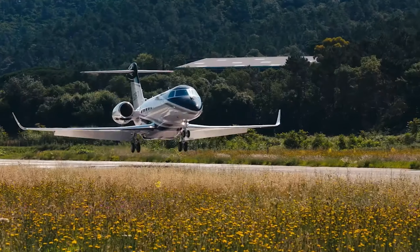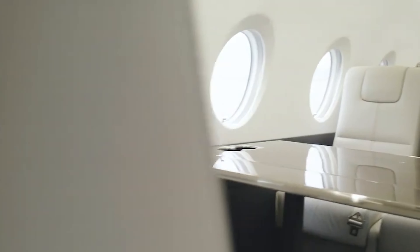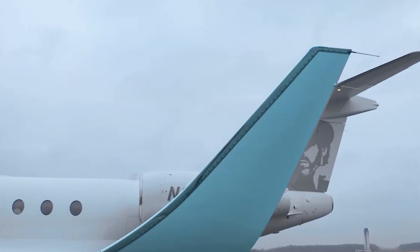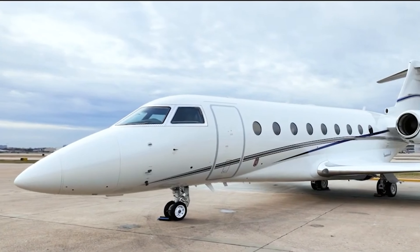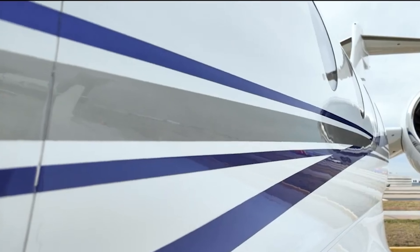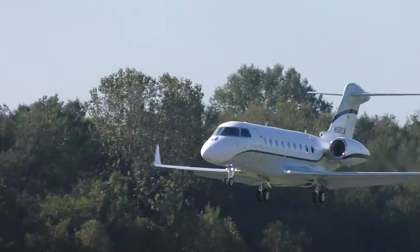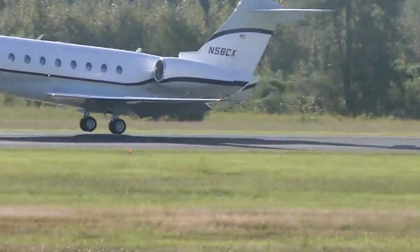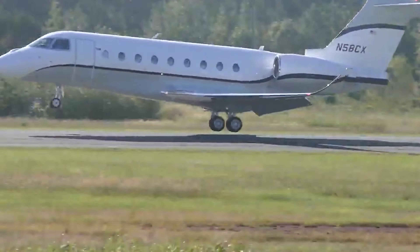The jet's advanced avionics and safety features mean that not only are you traveling in comfort, but you're also in one of the safest jets around. Every detail in the G280 is designed to make flying a pleasure, from plush leather seating to state-of-the-art entertainment and connectivity options. The Gulfstream G280 isn't just a mode of travel — it's a statement of style and efficiency, perfectly suited for those who want to elevate their flying experience.